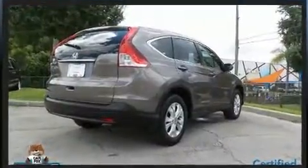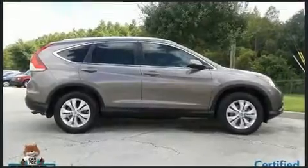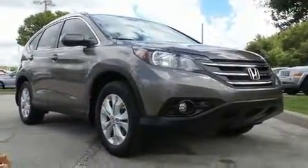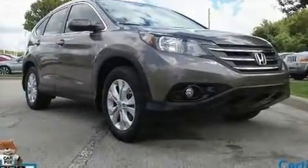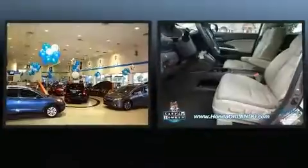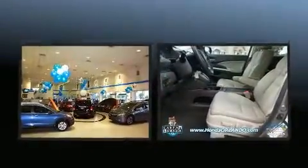For added security, dynamic stability control supplements the drivetrain. Honda prioritized comfort and style by including leather upholstery, heated seats, automatic temperature control, front fog lights, and a power moonroof that opens up the cabin to the natural environment.